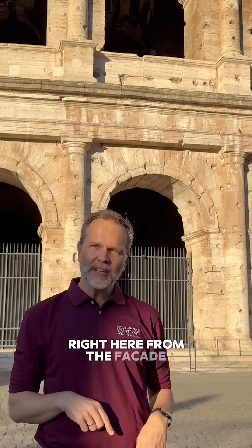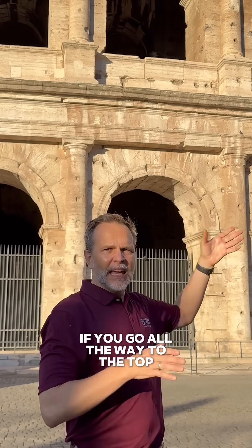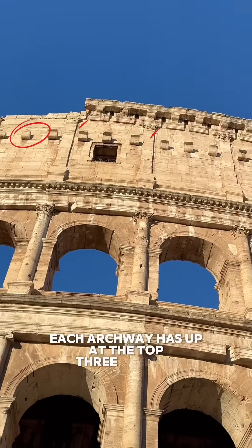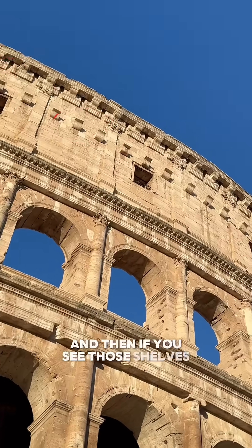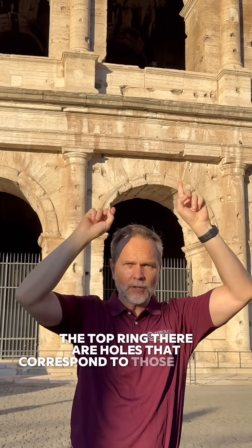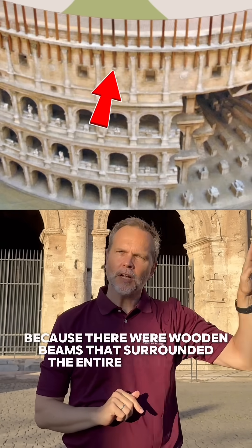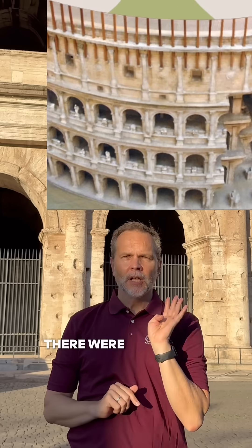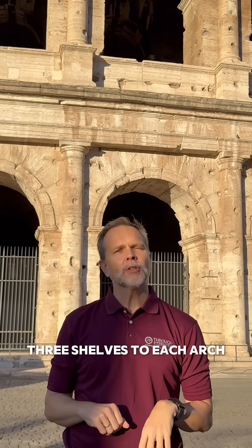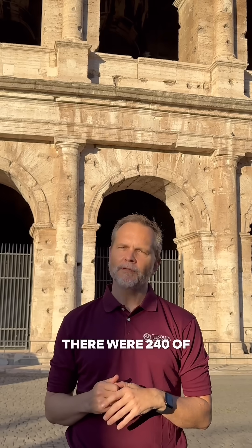What do I mean by this? Well, right here from the facade, go all the way to the top. Each archway has, up at the top, three shells. And if you see those shells and look up at the very top ring, there are holes that correspond to those shells, because there were wooden beams that surrounded the entire Colosseum. Since there are 80 archways and three shells to each arch, there were 240 of these beams.